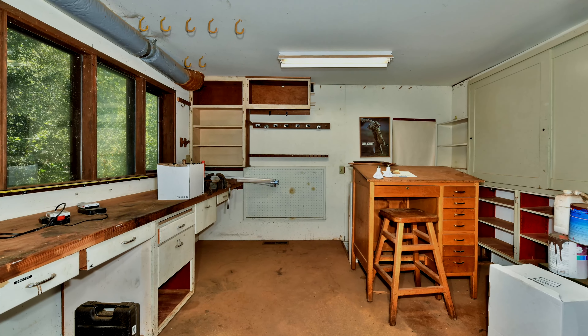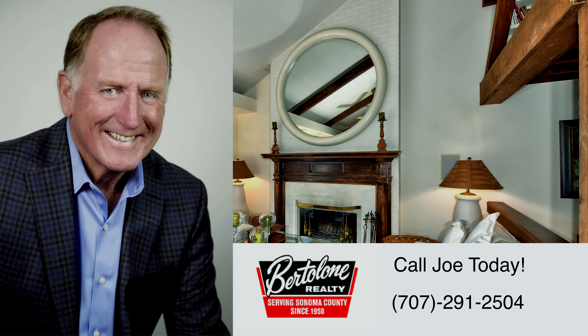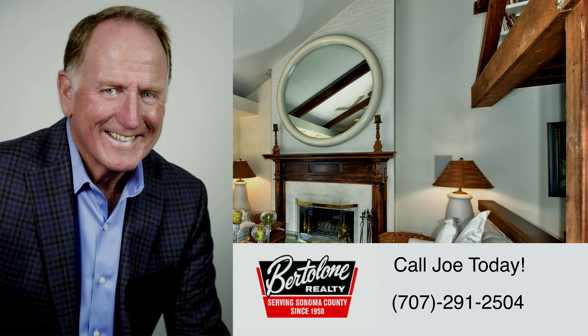Don't miss this opportunity to own this beautiful Santa Rosa home in magnificent Montecito Heights. Give Joe Magnini a call today at Bertoloni Realty, downtown Santa Rosa.